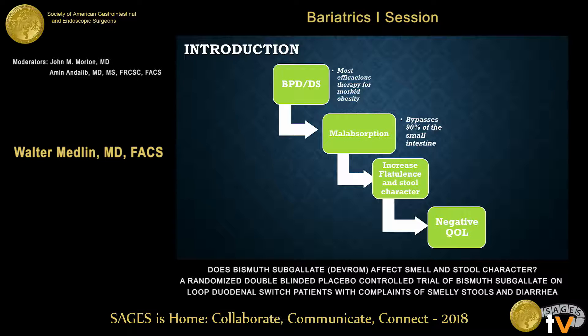Bottom line is that bismuth sub-gallate has been studied mostly in ostomates, and that's where it was developed in the 50s and 60s. It's FDA-approved and over-the-counter. It's never really been studied extensively in bariatric surgery, but a lot of patients do have that complaint. They tend not to talk to their physician about it — it's one of those sort of unmeasured and under-appreciated issues.